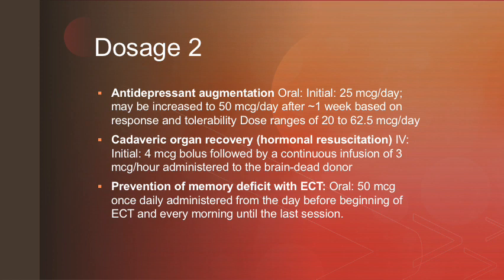The normal dose range for antidepressant augmentation is between 20 and 62.5 micrograms a day. Those using it for cadaveric organ recovery for hormonal resuscitation should be given an IV bolus of 4 micrograms, followed by a continuous infusion of 3 micrograms per hour, administered to the brain-dead donor. Those using liothyronine for prevention of memory deficits while undergoing electroconvulsive therapy should be given an oral 50 micrograms once daily, administered the day before beginning electroconvulsive therapy and every morning until the last session.